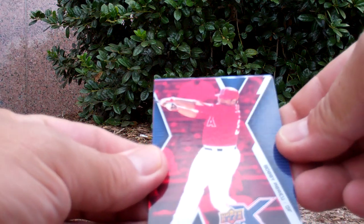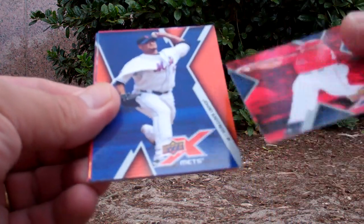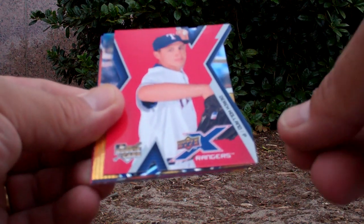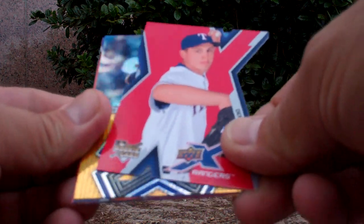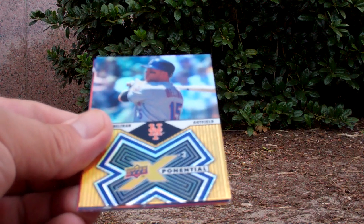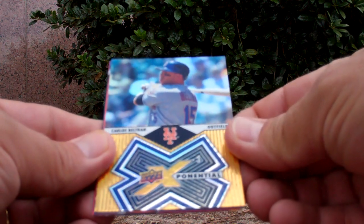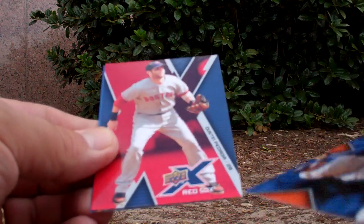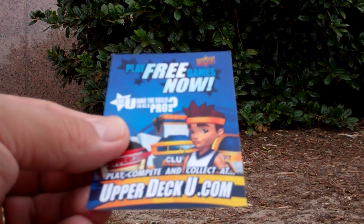Next pack — something good. Bobby Abreu, Johan Santana. Oh yeah, Derek Holland rookie card — I like it, that's sweet, very sweet. X-Cut Carlos Beltran, level three Exponential Miguel Cabrera, Dustin Pedroia, and an ad card. Final pack here at Houston's feet.